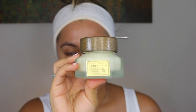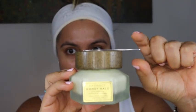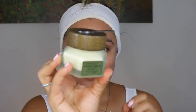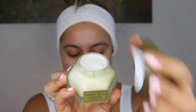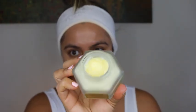Honey Halo is a rich cream loaded with antioxidants and skin-replenishing ingredients to hydrate, plump, and improve the look of fine lines and wrinkles. You can find Honey Halo at Sephora and Pharmacy.com. It retails for $45 and you receive 1.7 ounces.